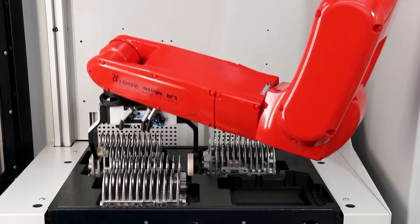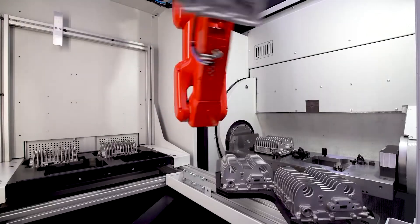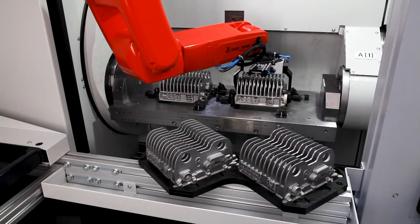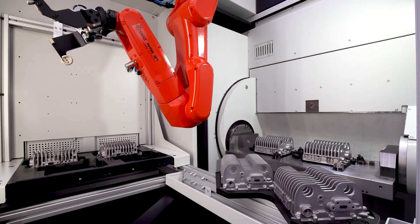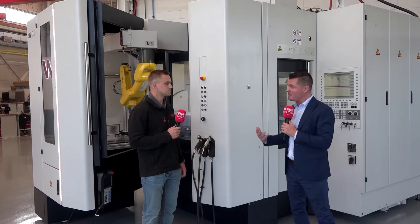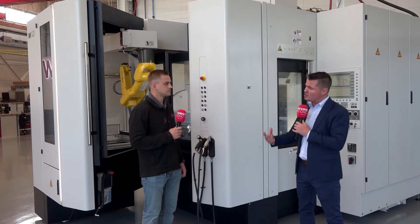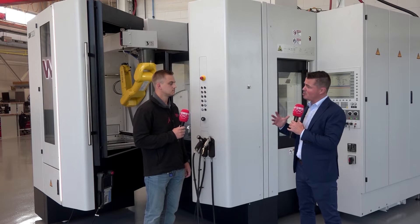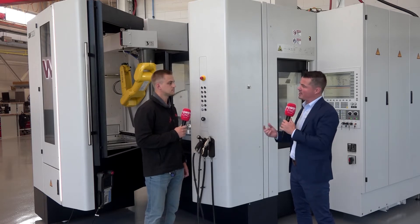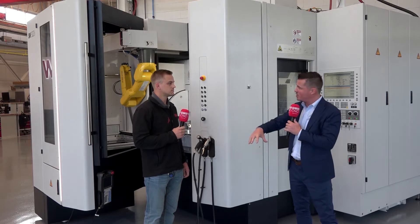Let's talk about automation as a general rule. We know we need it. We know there's a skills gap. We're removing the mundane parts of jobs, removing the danger from jobs, and allowing people to get back to their creativity. But there are still a lot of people who haven't really jumped in yet, with a lot of questions about how to get into it. SW is kind of an all-in-one place where you can work with one team, get your machines and get your integrated robots.